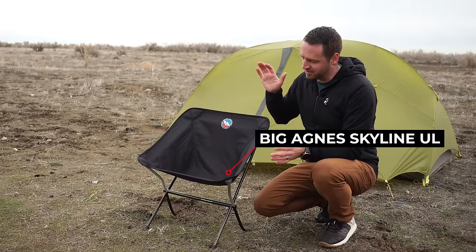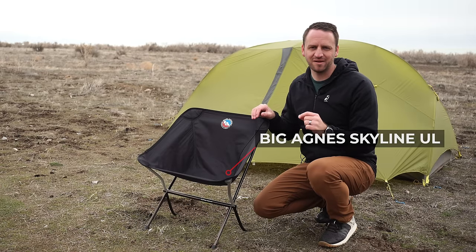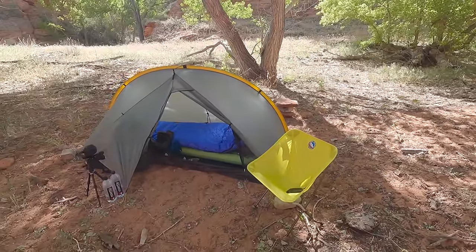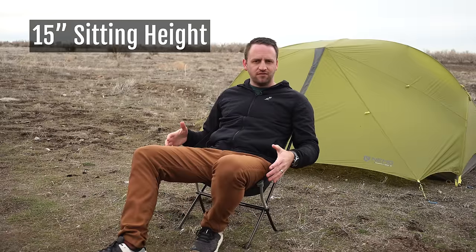I take what is my absolute favorite chair with me: the Skyline UL. Let's talk about that. So last but definitely not least, the Skyline UL from Big Agnes — this chair is phenomenal and what I would say is the king of backpacking chairs. My qualms with the Helinox Chair Zero are remedied by the Big Agnes Skyline UL. I've actually had two of these — I gave my first bright yellow one to my brother, and I missed this chair so much that I had to buy another one, even though I have two other chairs to choose from.